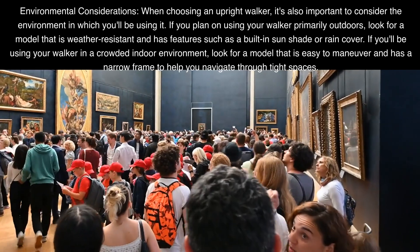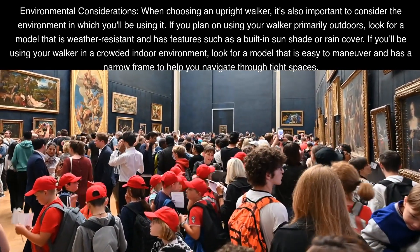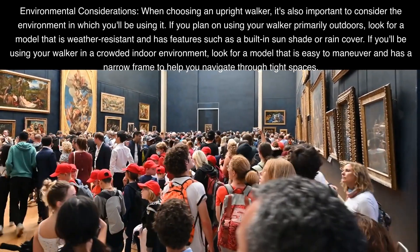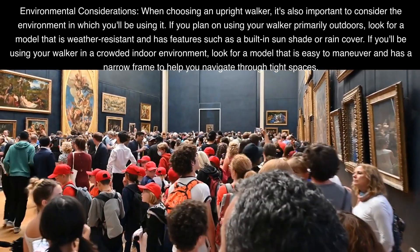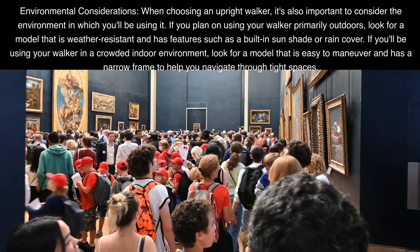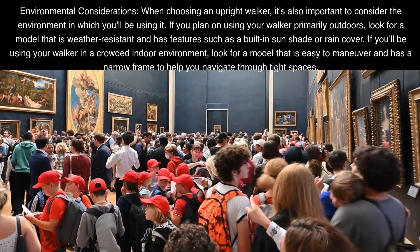Environmental Considerations: When choosing an upright walker, it's also important to consider the environment in which you'll be using it. If you plan on using your walker primarily outdoors, look for a model that is weather-resistant and has features such as a built-in sunshade or rain cover. If you'll be using your walker in a crowded indoor environment, look for a model that is easy to maneuver and has a narrow frame to help you navigate through tight spaces.